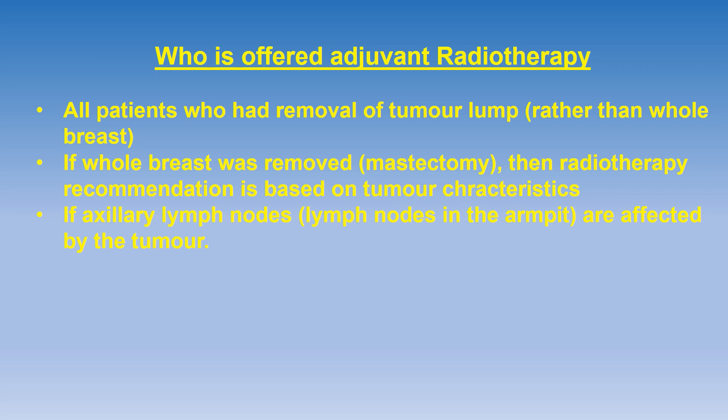All patients who had removal of the tumor lump rather than the whole breast are offered adjuvant radiotherapy to decrease the chances of the tumor coming back in the remaining breast tissue. If the whole breast is removed — that is, mastectomy was carried out — then the radiotherapy recommendation is based on tumor characteristics. If the tumor has bad characteristics, meaning it may be large in size, triple negative, or have other poor features, then radiotherapy is offered. Also, if the lymph nodes in the armpit are found to be enlarged due to tumor involvement, then radiotherapy is offered.